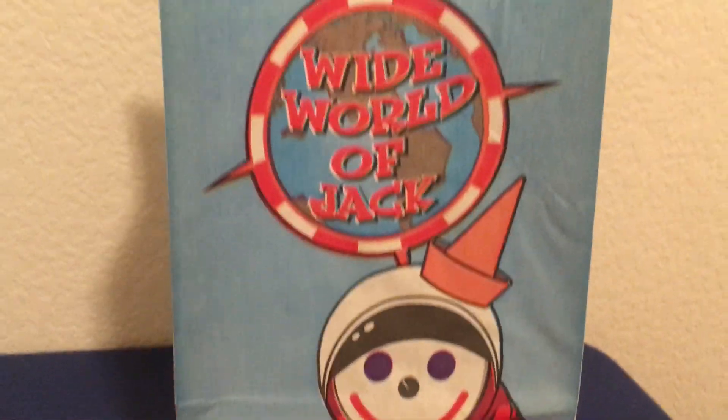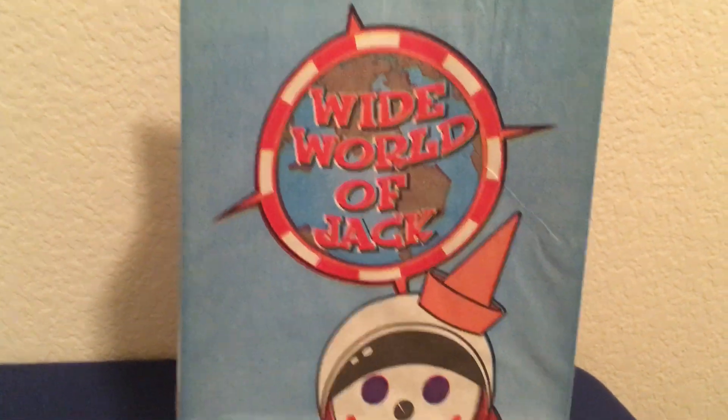There's a mask. It's pretty cool, and the clown head. Got astronaut Jack, and this one is in the bag right here — you can see the bag right there. Wide World of Jack.